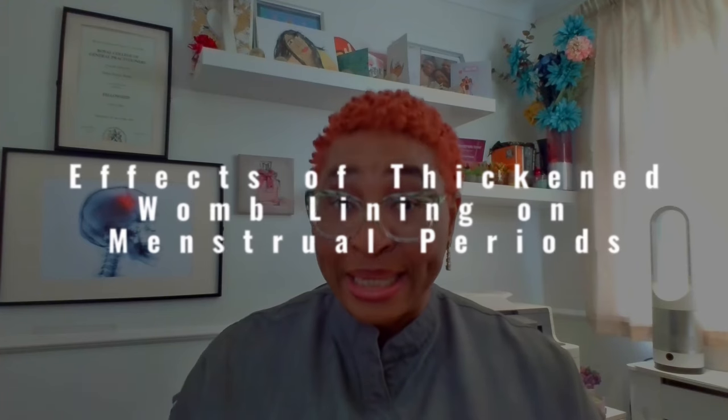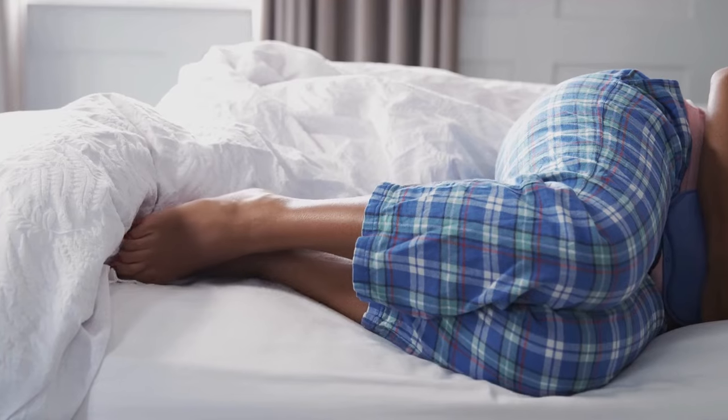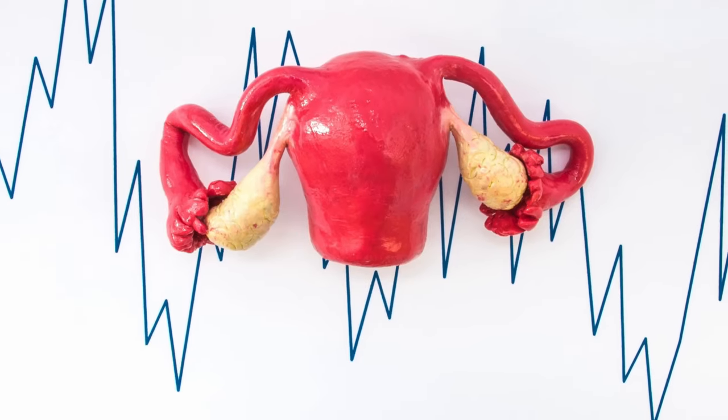What are your periods like with a thickened womb? If you have a thickened womb lining, you will likely experience obvious changes in the pattern of your periods and menstrual flow, depending on the hormone imbalance and degree of thickness. The most common changes are heavy menstrual bleeding with prolonged blood flow, irregular and unpredictable periods — some women may have short cycles of less than 21 days, others prolonged cycles of more than 35 days. There may also be spotting between periods and increased period pain.